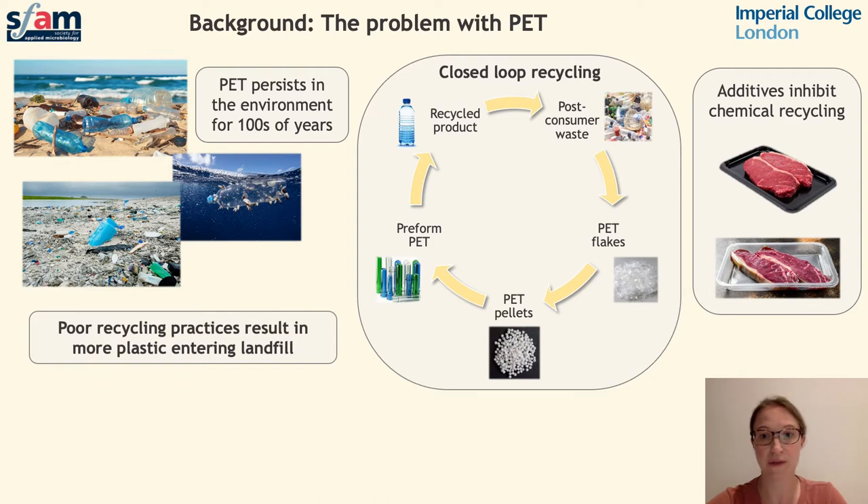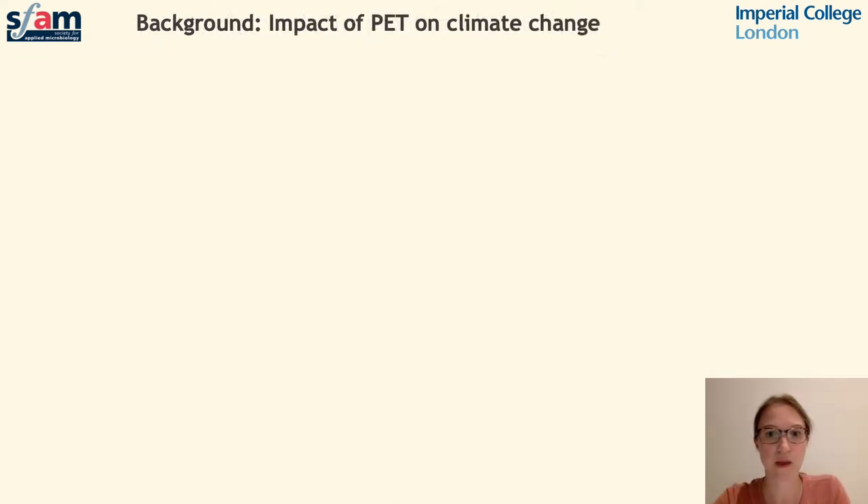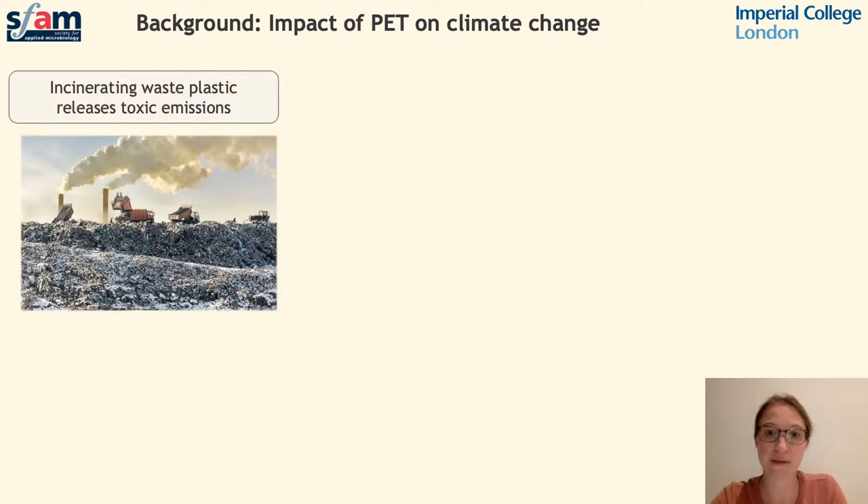As a result of inadequate recycling, a high proportion of post-consumer PET waste ends up in landfill, contributing to pollution found on land and in the ocean. There are several ways in which the use and disposal of PET impacts climate change. The use of mixed plastics and inadequate recycling practices result in a considerable amount of PET waste ending up in landfill. It's not uncommon for landfill to be burnt as a means to generate energy, and this burning process causes the release of toxic gases which are both harmful to human health and key contributors to climate change.